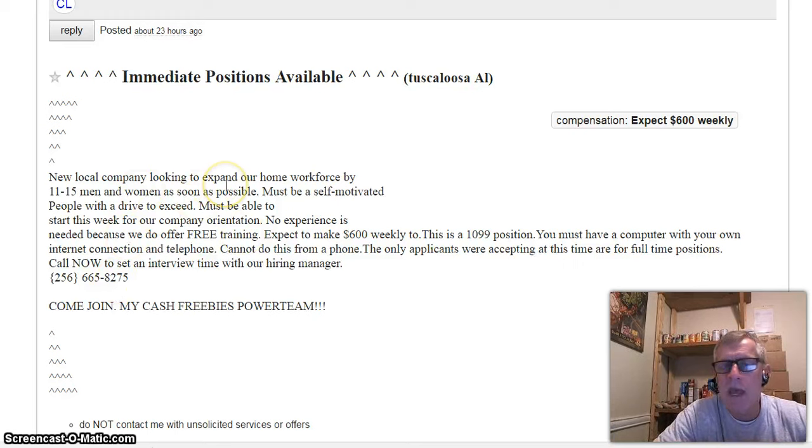All this ad does is create curiosity — you do that with certain keywords. Words like 'now,' 'free training,' 'must be self-motivated' — those words work on people's minds. 'Expect to make $600 weekly' — and that's if you're self-motivated and have a drive to succeed.